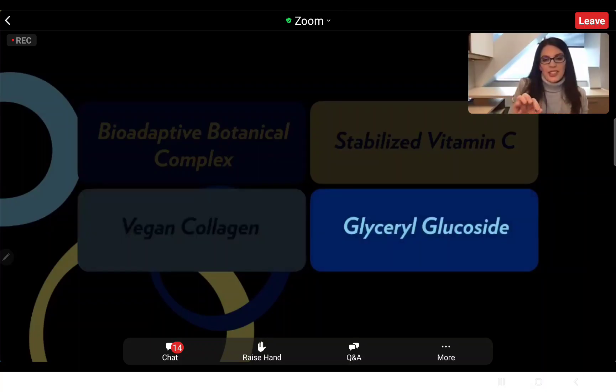The glycerol glucoside ingredient also comes from the bioadaptive botanicals — specifically the resurrection plant. Not only are we getting the moisturization benefits I talked about, but with glycerol glucoside you're getting additional focus on smoothing and brightening the skin. This is one of those secret weapons that gives an extra boost to the brightening while also delivering moisturizing benefits.